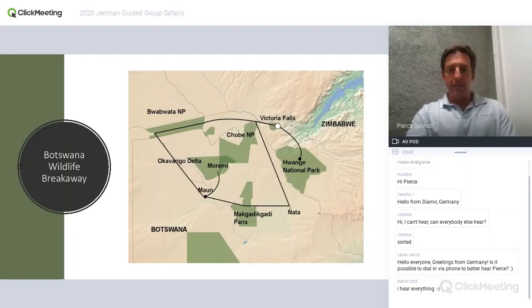The Botswana Wildlife Breakaway is probably our most popular itinerary. It starts in Victoria Falls, works across the Caprivi Strip, down into the Okavango Delta, up into Moremi, across the Makgadikgadi Pans to Nata, up to Chobe, then after a few days in Hwange National Park in Zimbabwe, ends at Vic Falls again. It's a 15-day tour — really the best of Botswana and Zimbabwe.